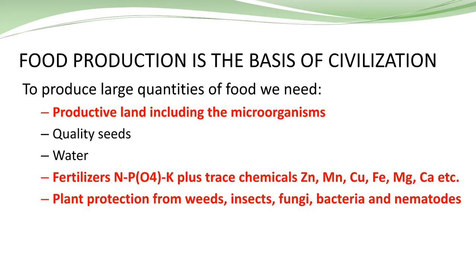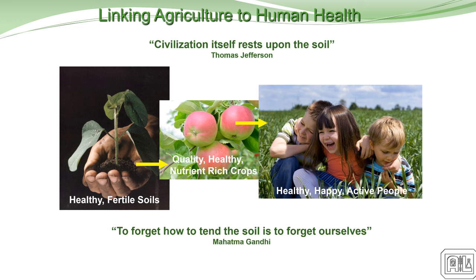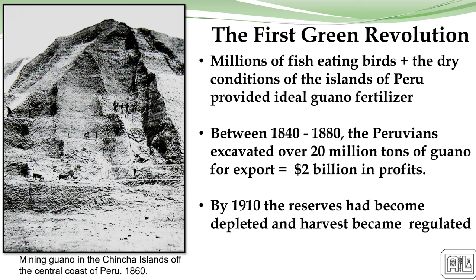Let's look at where we've evolved from. Talking about the first green revolution — that was back in the 1800s when the Peruvians found the value in bird guano and started excavating it for fertilizer. But they overdid things and pretty soon they were just about out of that reserve and it had to be regulated. Here's an example of exhausting a very valuable reserve and not paying attention to how to replace it.